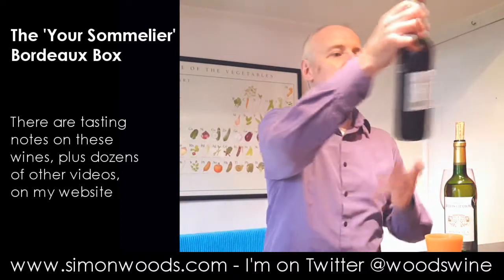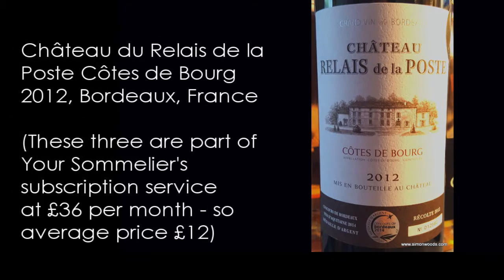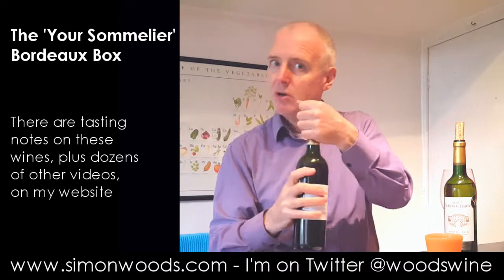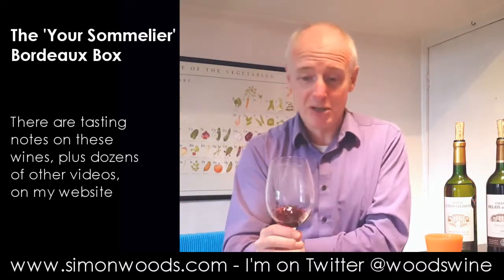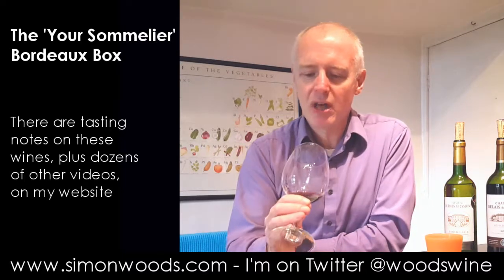Wine number two: Chateau Grelay de la Poste, Côte de Bourg 2012, which according to my sheet is 60% Cabernet Sauvignon, 40% Merlot, aged in concrete vats — so no oak here. Let's give this one a whirl. Well, if you'd asked me whether there was a touch of oak there I would have said 'oh, I think so,' because there's almost a toasty edge there.